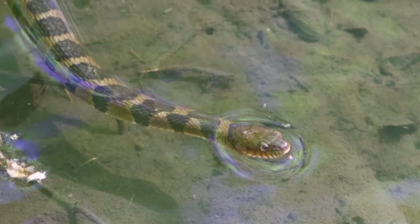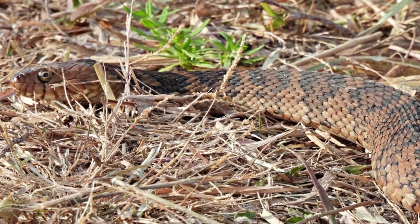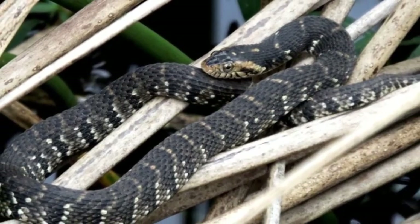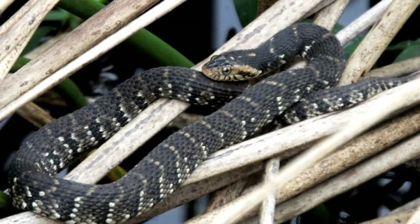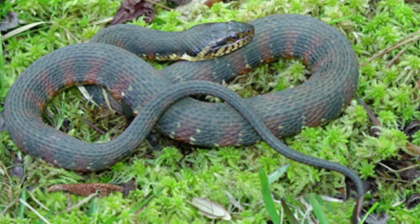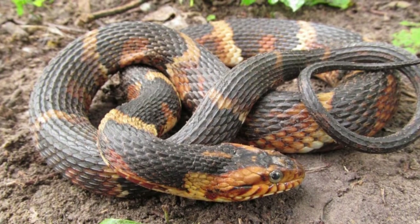The banded watersnake, or southern watersnake, is a non-venomous species of aquatic reptile found in many United States locations. They are made up of many colors including brown, olive, gray, and red with dark bands or splotches on their backs. In its southern habitats, the snakes are active all year long.